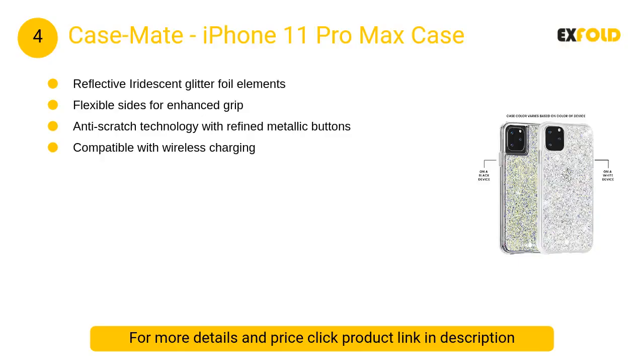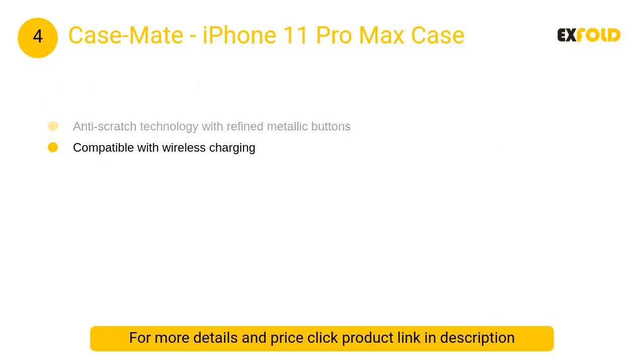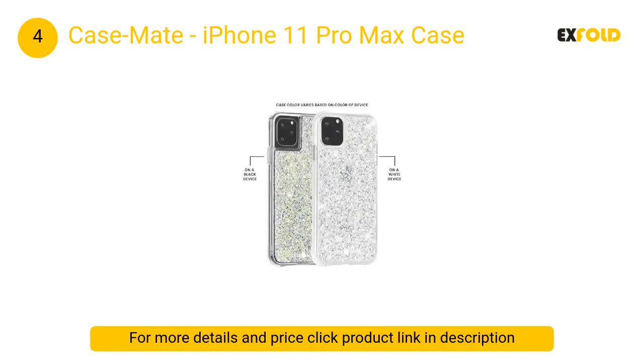At number 4: Case-Mate iPhone 11 Pro Max Case. It has flexible sides for enhanced grip and anti-scratch technology with refined metallic buttons. It is compatible with wireless charging.